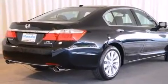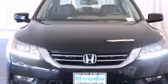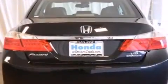All of the following features are included: a power moonroof, a navigation system, a premium audio system, and a CD player.